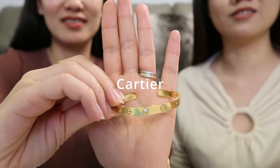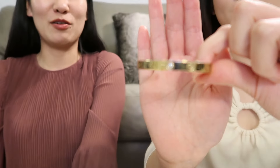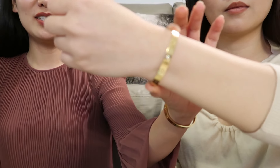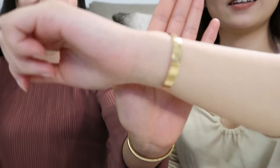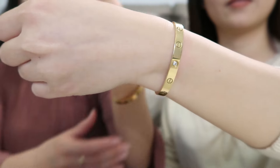My friend has the Love Cuff with one diamond in yellow gold. She chose the Love Cuff rather than the Love Bracelet because she likes to take off all her jewelry when she gets home. I got the regular Love Bracelet — I wear size 16 and my friend wears size 17 for the Love Cuff. Both are in yellow gold and mine doesn't have any diamonds.